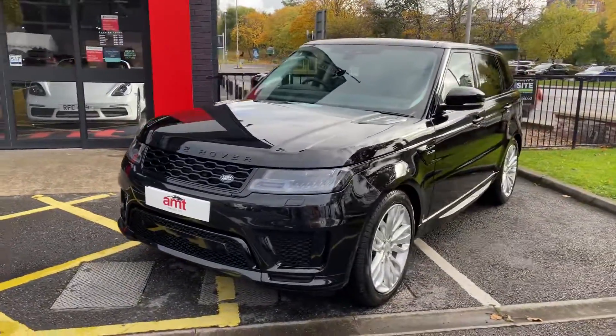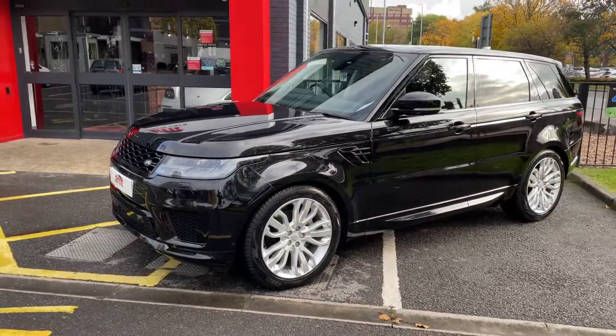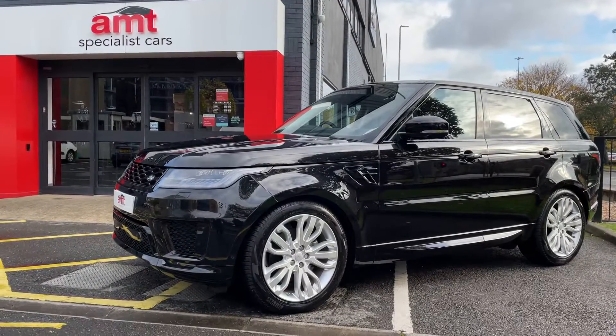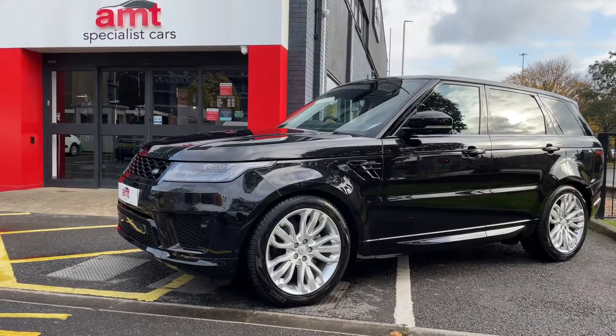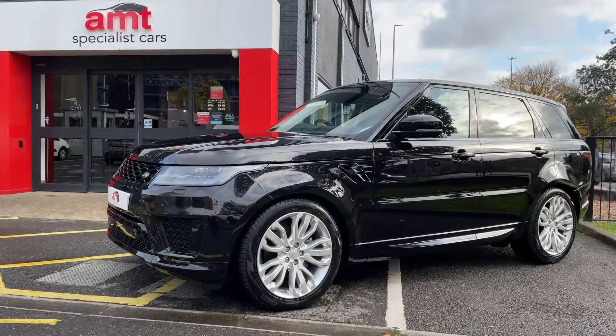It's coming to that sort of season now where people are looking for a 4x4, and what better than the most capable SUV on the market. You certainly wouldn't be disappointed — give any member of the sales team a call, make an appointment with us, have a view, have a drive. We look forward to speaking to you soon.